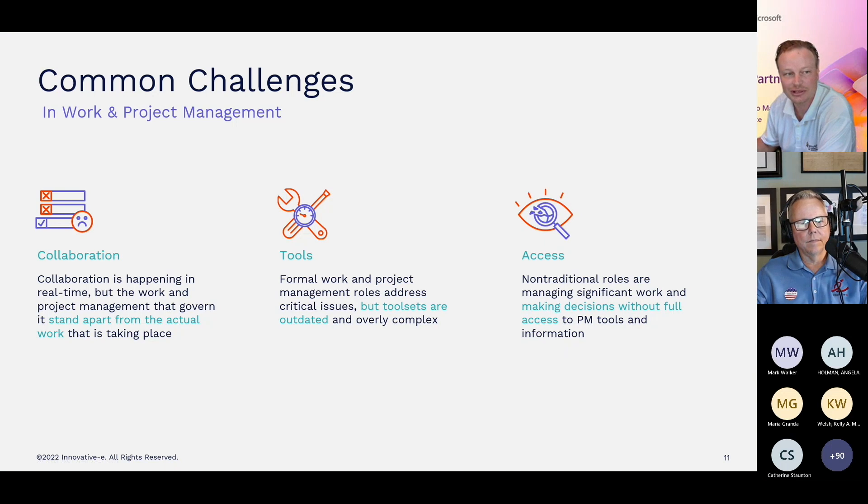Some of the common challenges we hear about when we talk to folks like yourselves, really regardless of industry, is that collaboration is happening in real time on projects. People are always trying to get work done, but the work and project management that govern it stand apart from the actual work that's taking place.